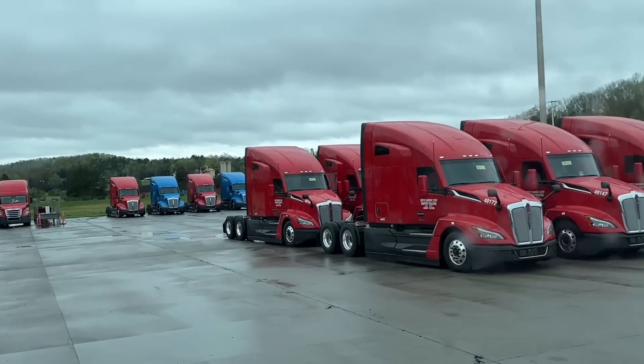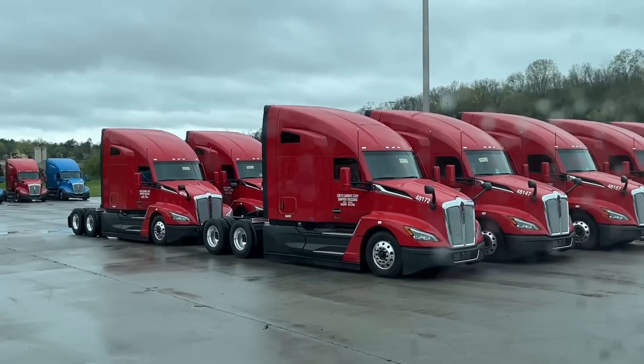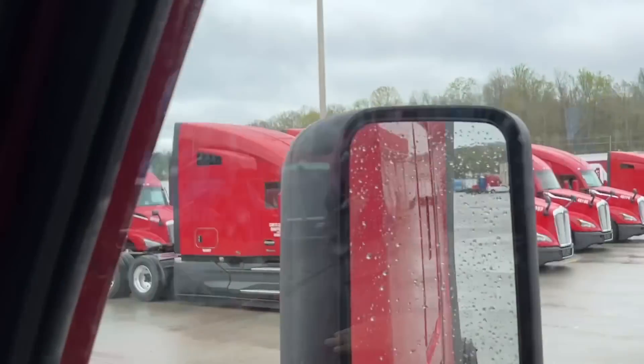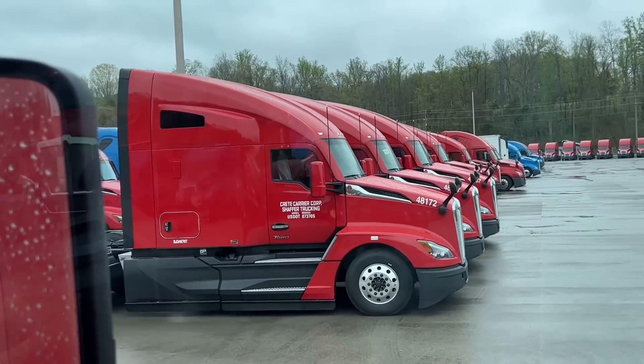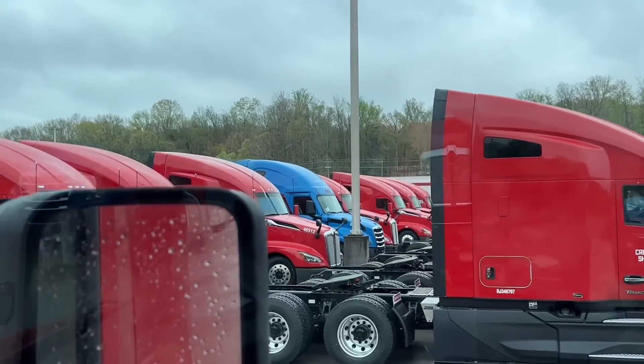So exciting. 153... 153. 157. There it is! What? Huh?